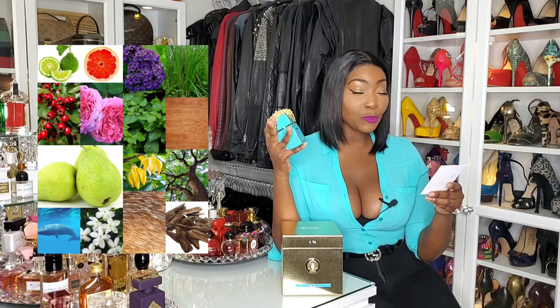Let me tell you the notes. There's bergamot, Sicilian orange, hawthorn, Bulgarian rose, pear, ambergris, jasmine, heliotrope, red patchouli, ylang-ylang, musk, vetiver, mahogany, oak, and Cambodian oud.